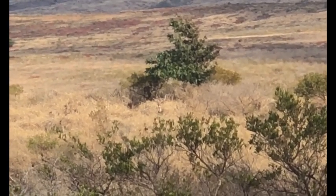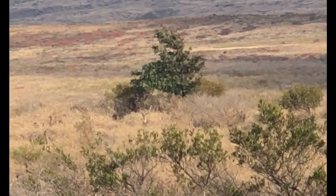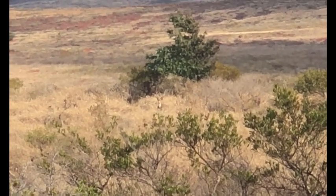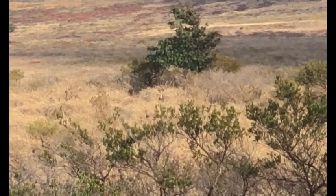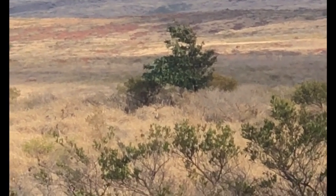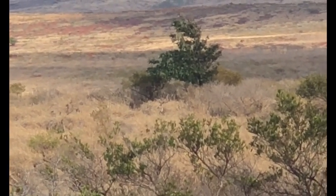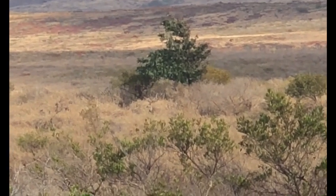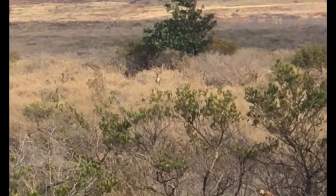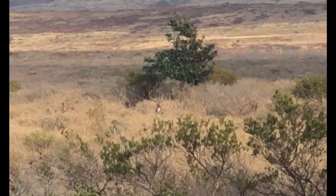I slowly crept down and started to take this video and make my plan of attack. Instead of going after the herd that I saw first, I wanted to go after this buck because he was in a good position where I could go around to the right and I'd be upwind of him. I spent a little time checking him out, looking at his horns, making sure there was no other animal with him. I noticed a sticker on his eye guards on the right side, which is a little weaker and shorter than the left, but to me he was a good buck, so I started my stalk.